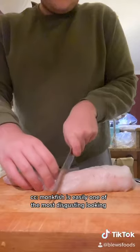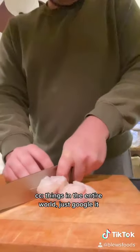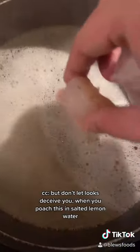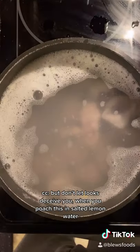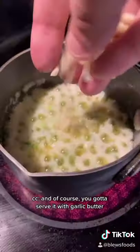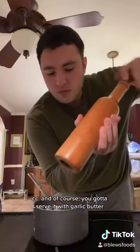They call this the poor man's lobster. Monkfish is easily one of the most disgusting looking things in the entire world — just google it. But don't let looks deceive you: when you poach this in salted lemon water, it becomes tender and succulent just like lobster. And of course you gotta serve it with garlic butter — no exceptions.